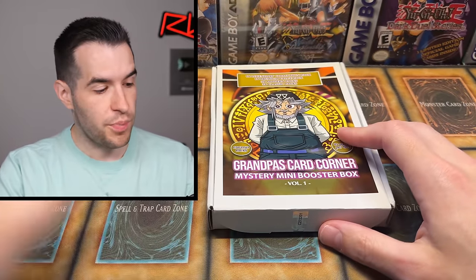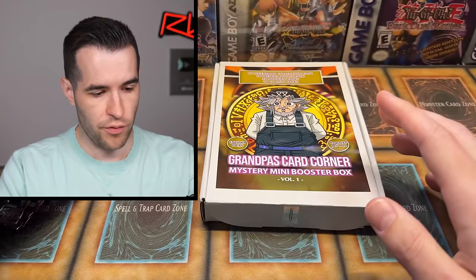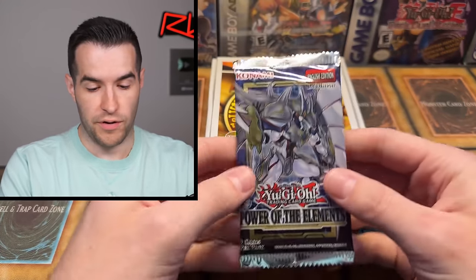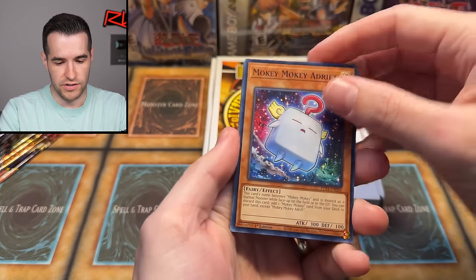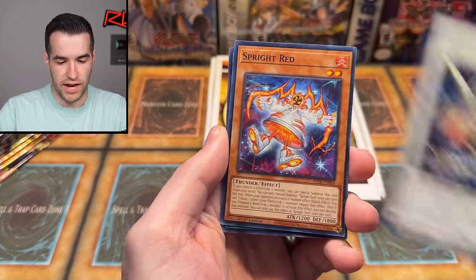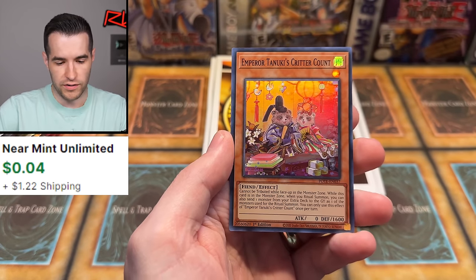Because there's only eight packs in this box, I am going to have eight packs of some modern and classic stuff as well. So we're going to throw these in, make it more fun, have a little bit of each. I'm going to start off with one Power of the Elements before we get into it and let's see if we can pull something awesome. Shout out to Grandpa's Card Corner for sending me this box — I appreciate it. He did send it to me for free, so keep that in mind. I don't know if this is how they're all going to be, but you have to take everything with a grain of salt.